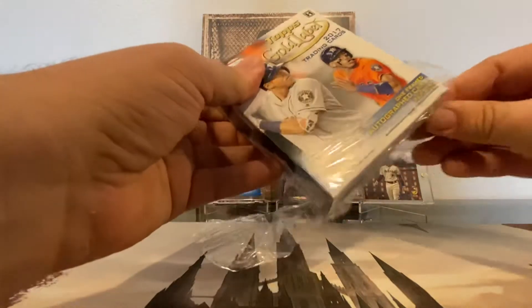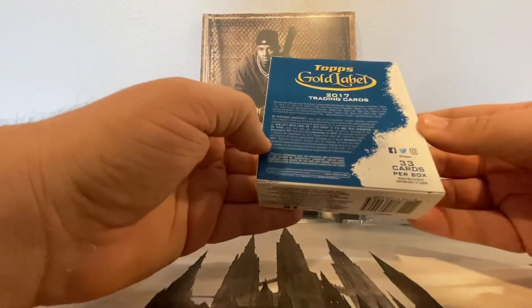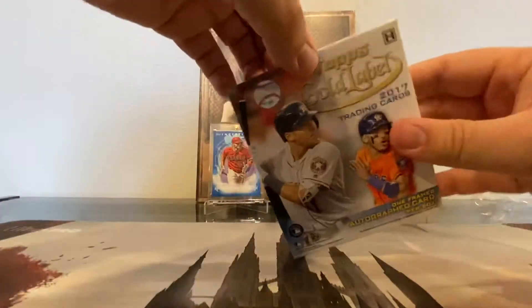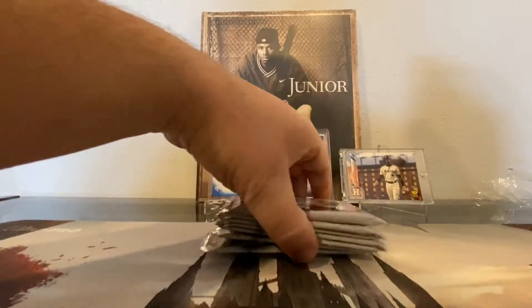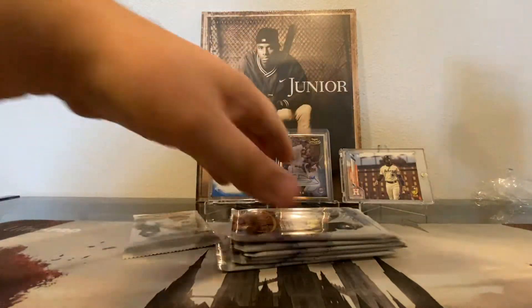Inside each box there is one framed autograph card. You will also find there are 33 total cards. It should be pretty easy to tell which pack has the framed auto, and I believe it's this one, so we'll do that one last.